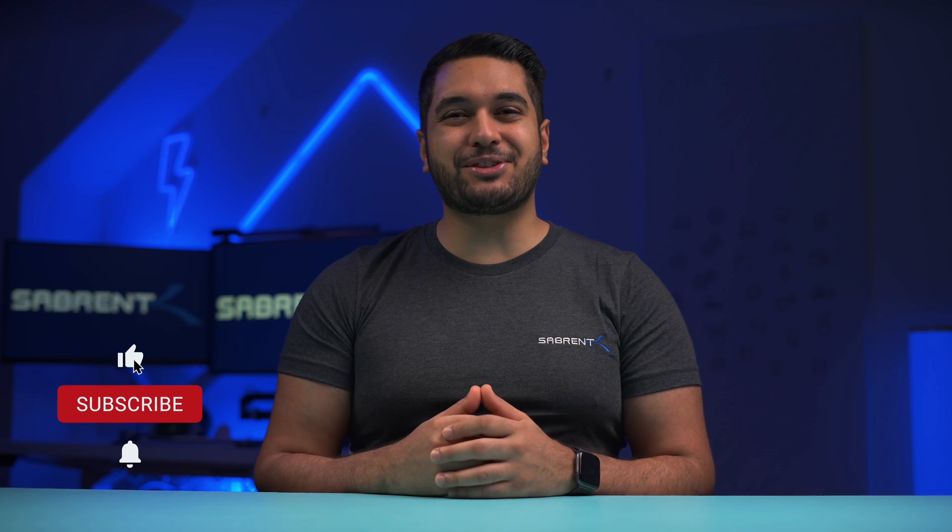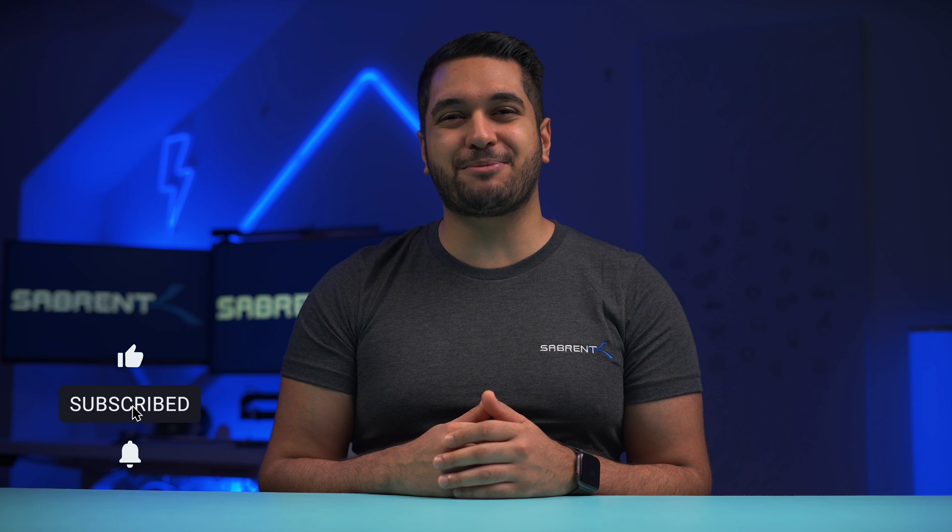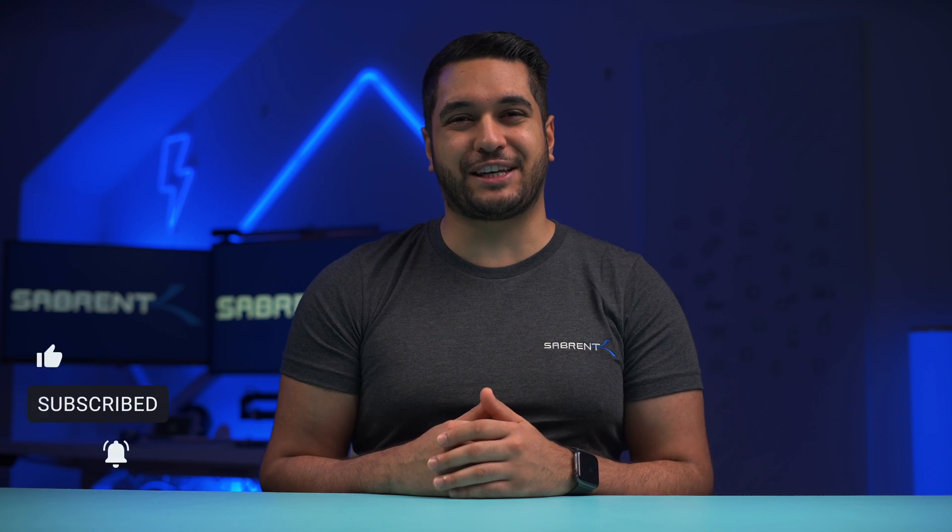Hello everyone, my name's Mike and here at Saberint we love to make and talk tech. So if that's what you're into, hit that subscribe button and notification bell so you get notified of any future videos.